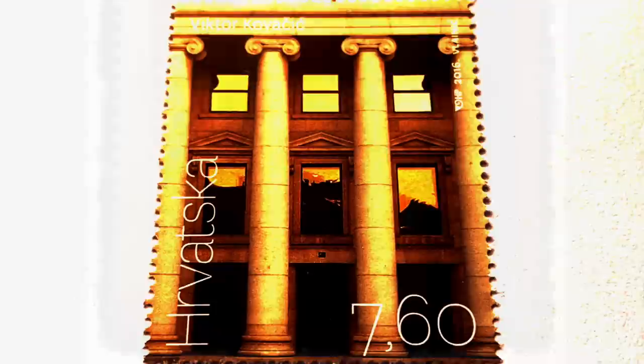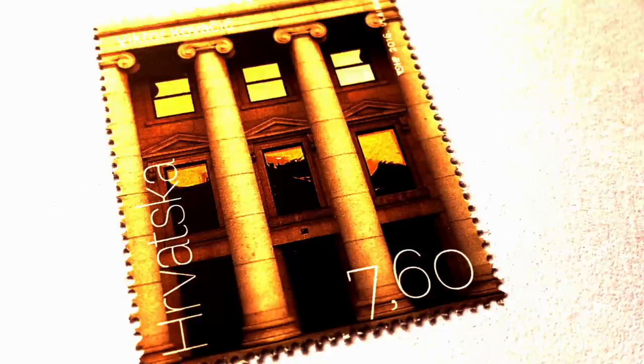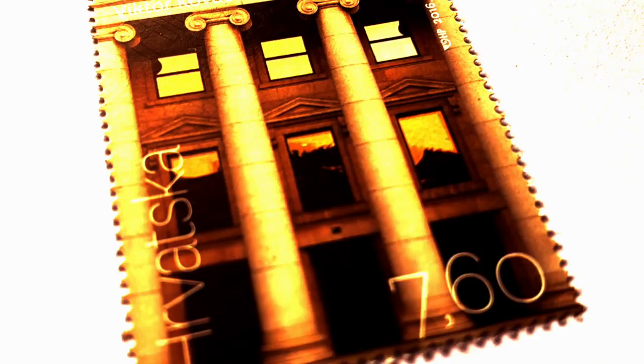The modern architecture stamps from the design of Viktor Kovačić, with face values of 7.60, 4.60 and 2.80 kuna. Viktor Kovačić is the founder of Croatian modern architecture. He manifested his ideas by participating in numerous art exhibitions. In 1900 he published the programmatic article 'Modern Architecture' in the art magazine Život, in which he defined his point of view on functionalist architecture based on a rationalistic interpretation of topics from the history of architecture.